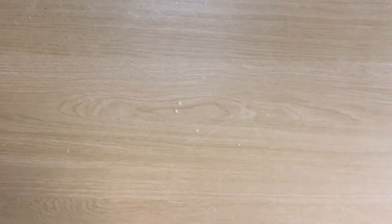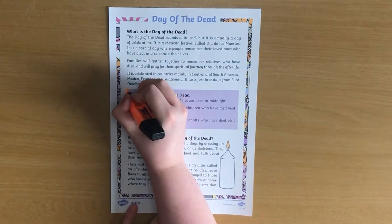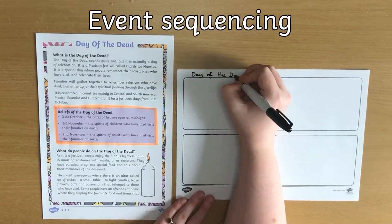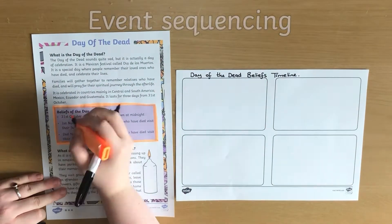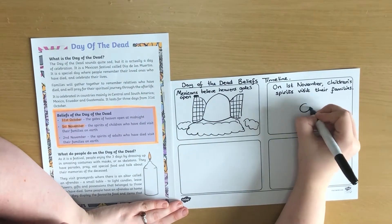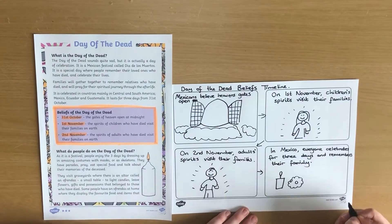You can also use these reading comprehension activities as a starting point for further learning about celebrations and special events. Maybe you could do some event sequencing — I'm using this Day of the Dead reading comprehension to help me create a timeline of the different things that people believe will happen during the festival.